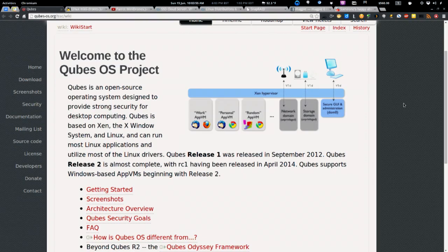Coming up on this week's episode of the Linux Action Show, we're going to take a look at Cubes OS — Linux, but not as we know it. This is our third installment of 'Linux but not as you know it,' wrapping it up with a bang. Cubes OS is an open source operating system designed to provide strong security for desktop computing. It's based on Xen, the X Windows system, and Linux, and it can run most Linux applications and drivers within individual containers — work VMs, personal VMs, app VMs — all working seamlessly together. Even networking and storage are segmented into their own VMs. This thing is for the ultra paranoid, and it's even won awards for security.